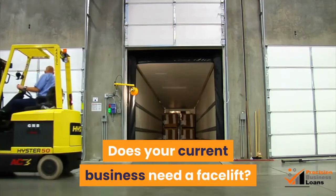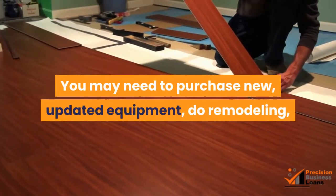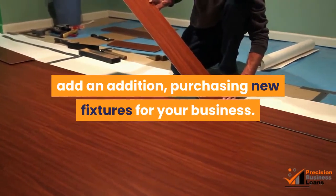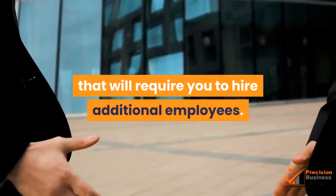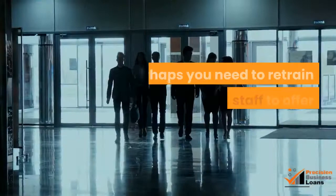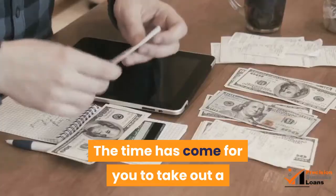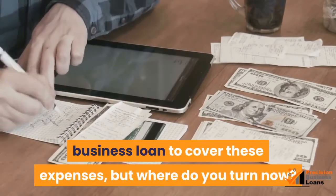Does your current business need a facelift? You may need to purchase new, updated equipment, do remodeling, add an addition, or purchase new fixtures for your business. Maybe you wish to start offering new services that will require you to hire additional employees. Perhaps you need to retrain your current staff to offer new services. The time has come for you to take out a business loan to cover these expenses, but where do you turn now?